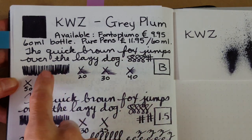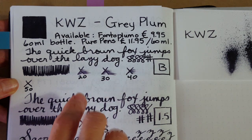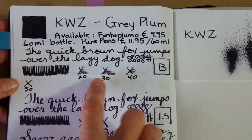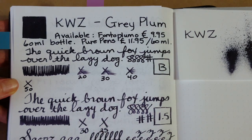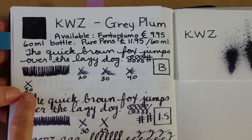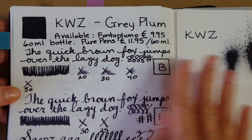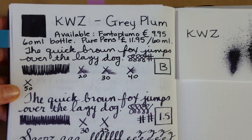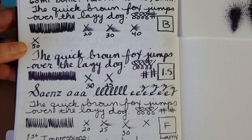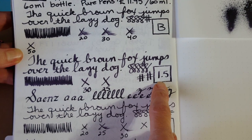Zooming in, you can see it looks almost black here, except where there are smears where you can begin to notice that purplish gray. This took a little extra time to dry — this is Tamoy River 68gsm paper, and it took 50 seconds to dry in the broad nib.